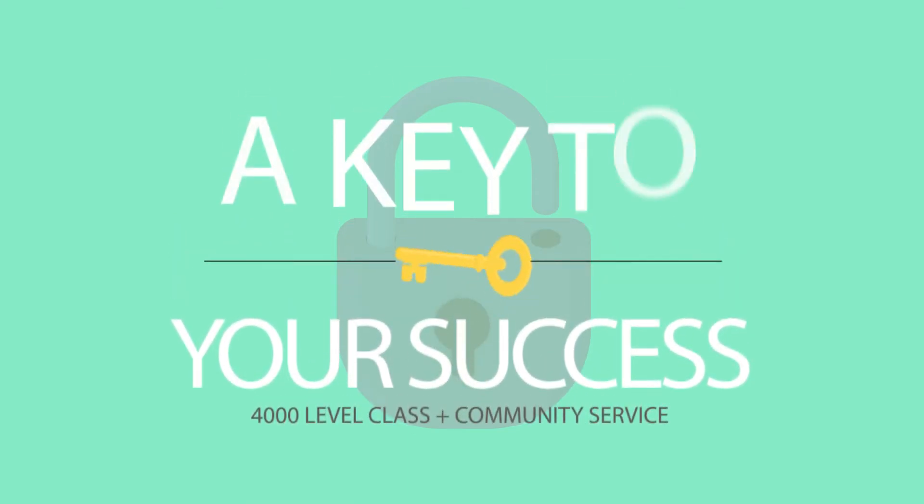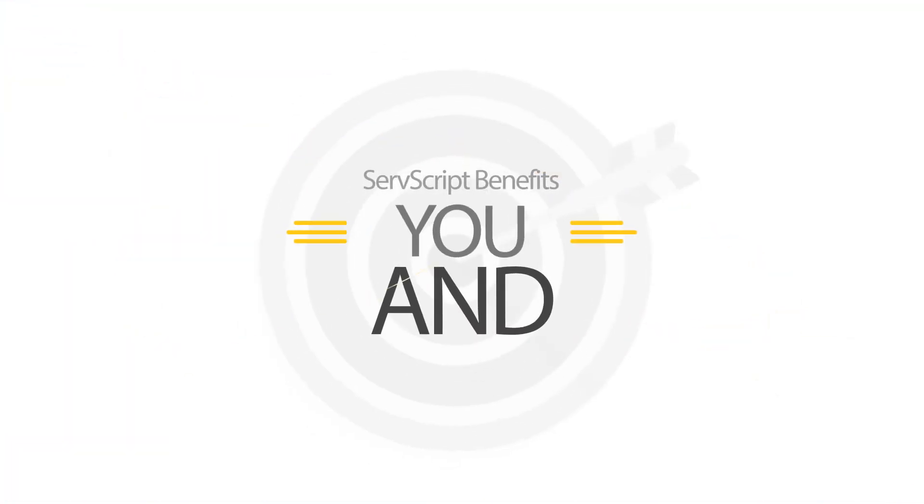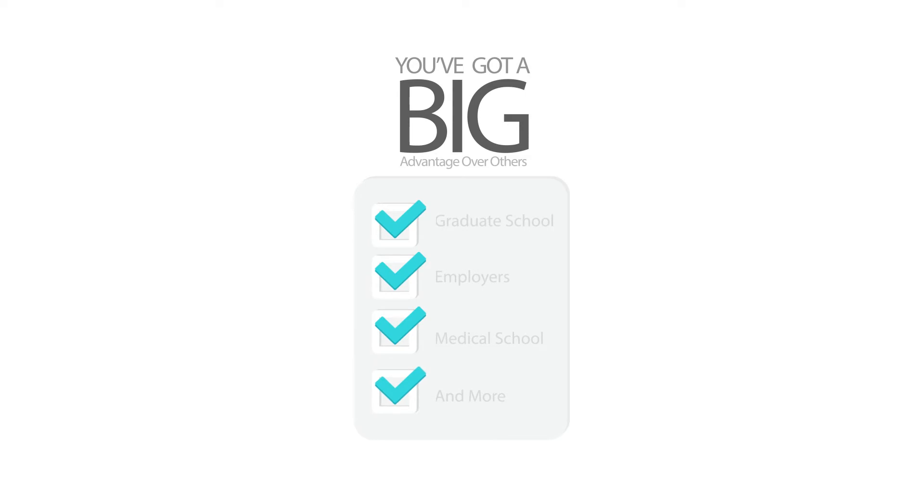ServScript is a key to your success because there's something about telling the world that you took that 4,000 level chemistry class while tutoring fifth graders. ServScript benefits you and the community, and it looks great on graduate school applications and even to employers.